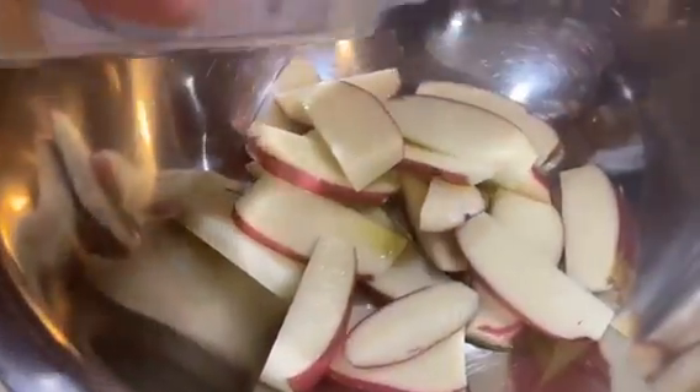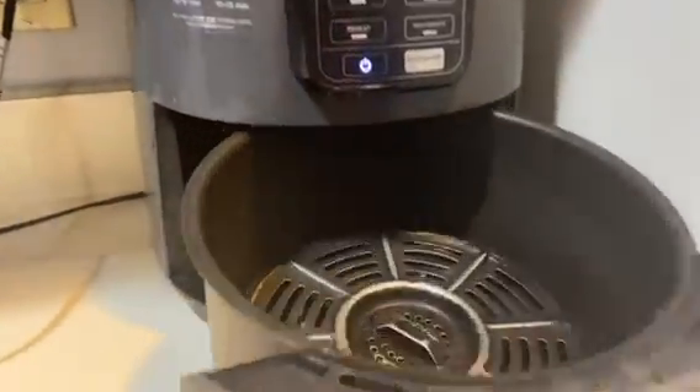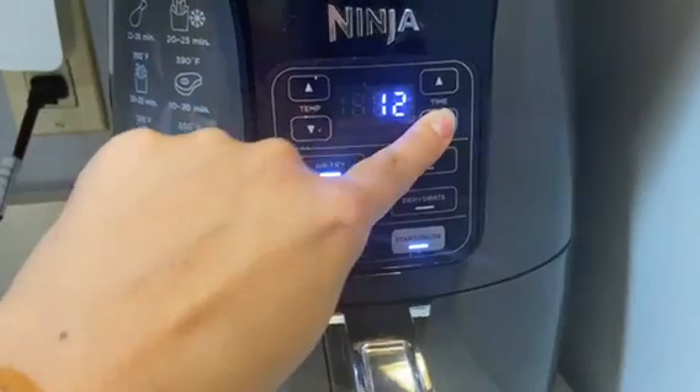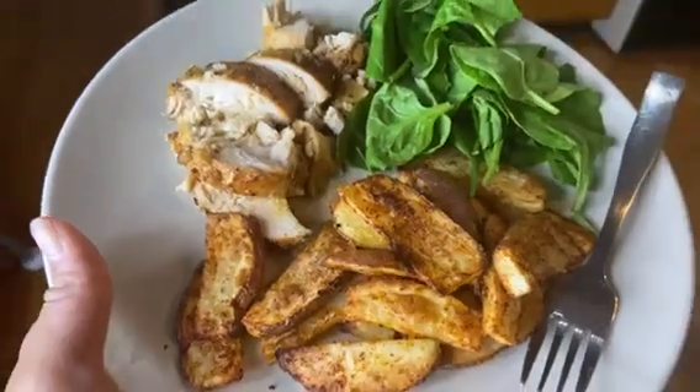That is all I'm eating for the day. I don't think I have any more room left for a snack. I'm going to catch up on some water because I've been slacking a little bit in the water department. And yeah, that's it.